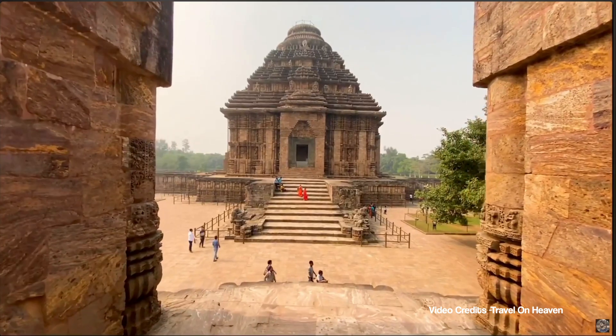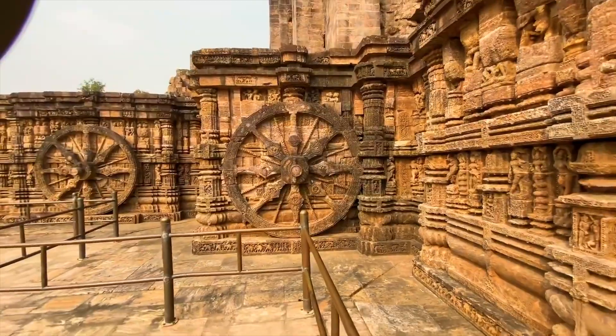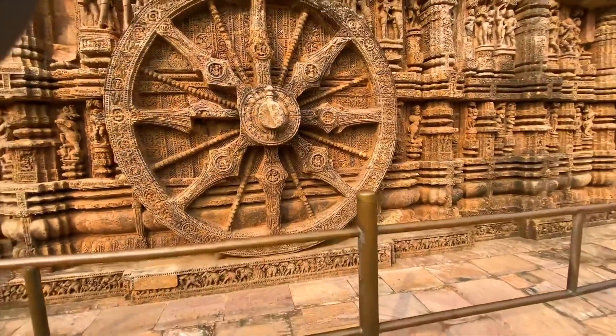And finally, there is the famous Konark Sun Temple in Odisha. It is not just a temple, but also a giant timekeeping device. The temple features 24 intricately carved stone wheels. As the sun moves, the shadows cast by these wheels mark the passage of time, like a giant stone clock.